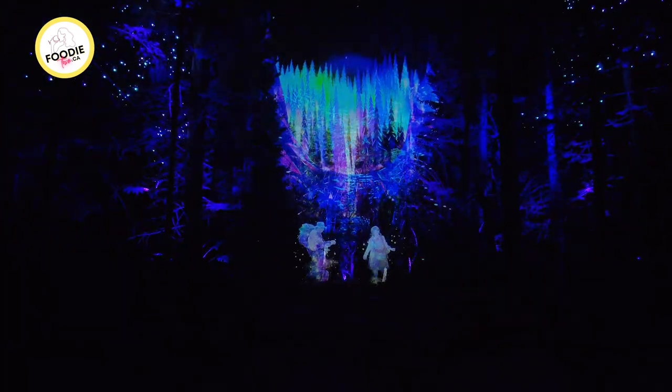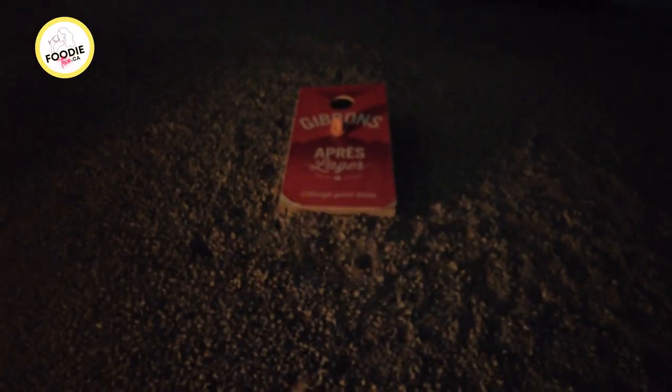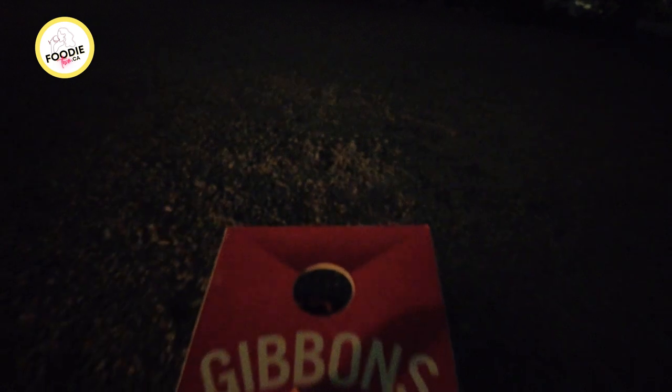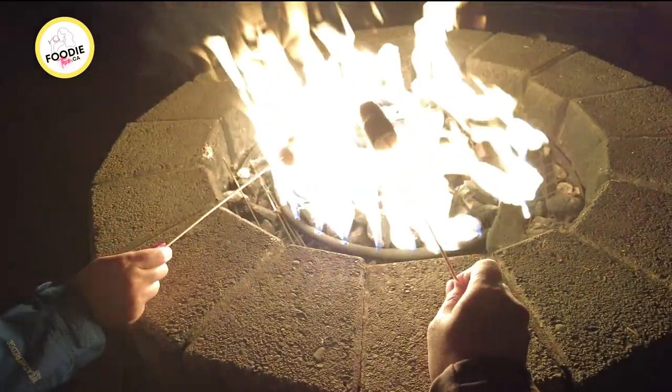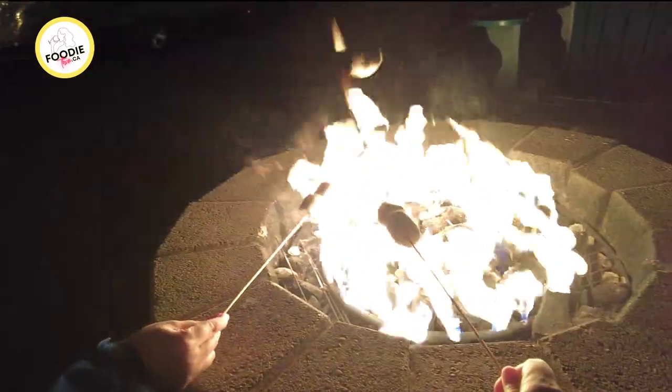We got back just before the bus arrived, so we could enjoy some chamomile tea and roasted marshmallows over the fire. If you found this video at all helpful, please subscribe, like, comment, and share our videos to help our channel grow. Until next time, foodies — thanks for watching!